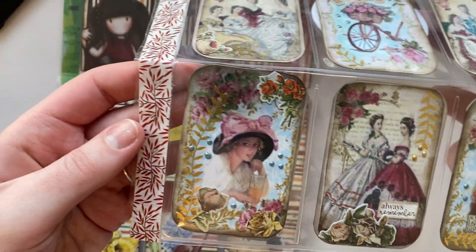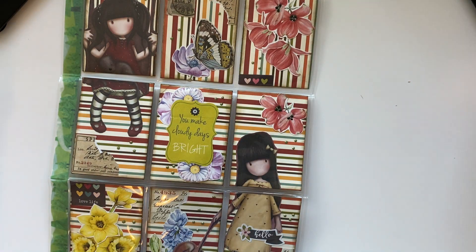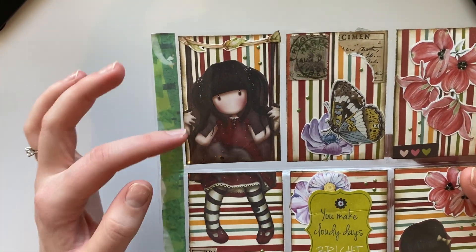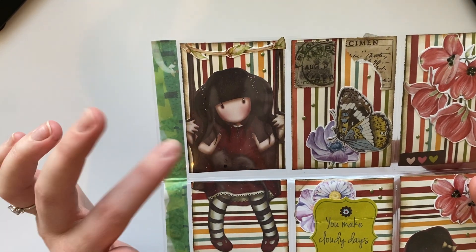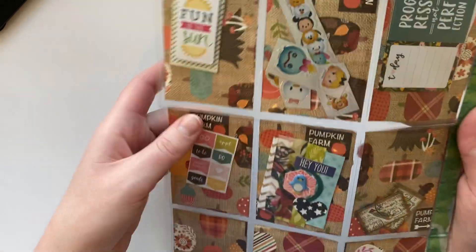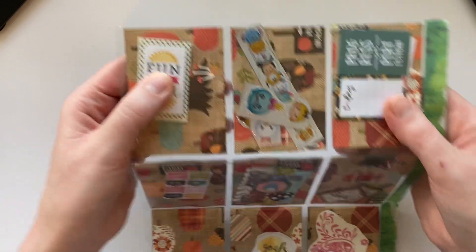Beautiful, beautiful vintage style — oh my gosh, she is an artiste, both of them, the mother and the daughter. I recognize this little girl; I can't tell you the line it's from but it's Spanish, I'm pretty sure. I have like a couple of papers from that line. Just fun little bits and bobs — a dimensional sticker, super cute.